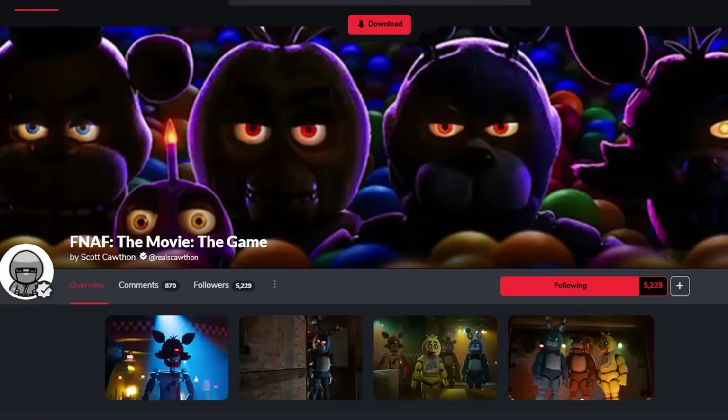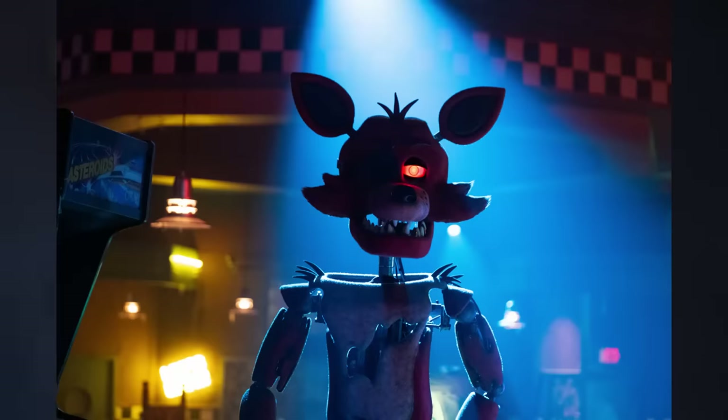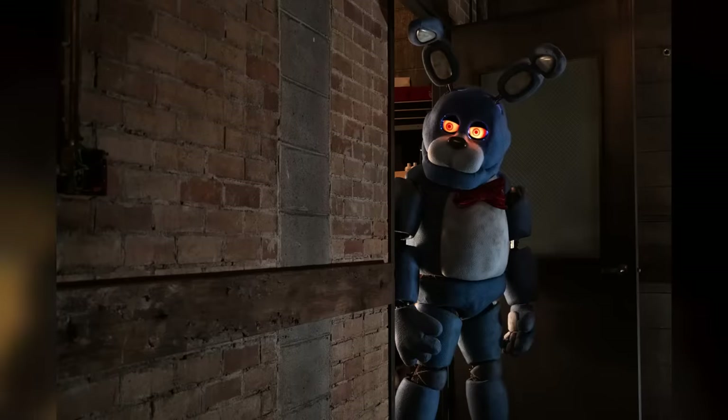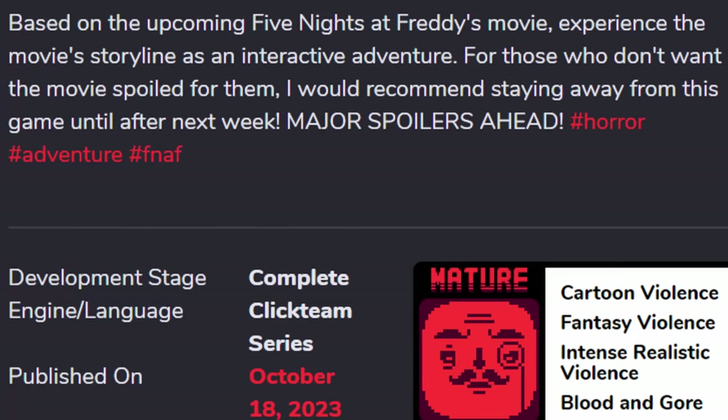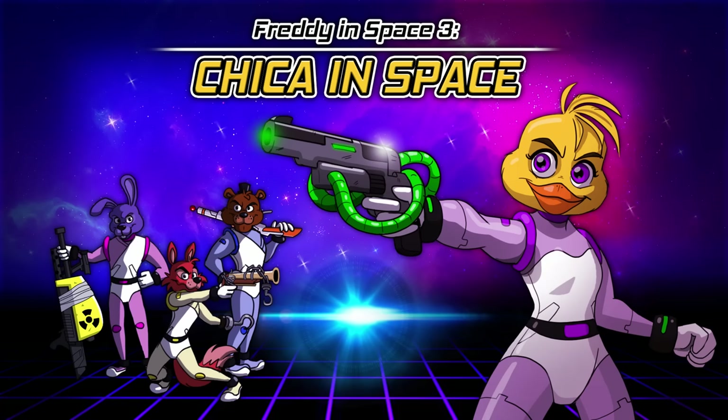Over on Game Jolt, he put out FNAF The Movie The Game. The Game Jolt page has two brand new teasers of Foxy as well as Bonnie emerging from the supply closet, and the description stated: 'Experience the movie's storytelling as an interactive adventure. For those who don't want the movie spoiled, stay away from this game until after next week — major spoilers ahead.' Everyone went to go download the game, only to be greeted with Freddy in Space 3: Chica in Space. That's right, it's another troll game.